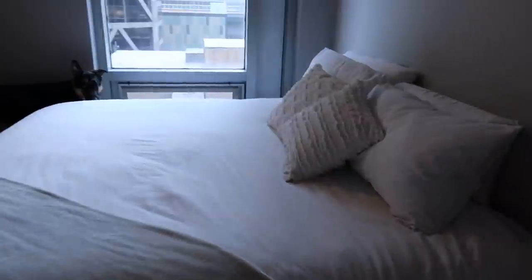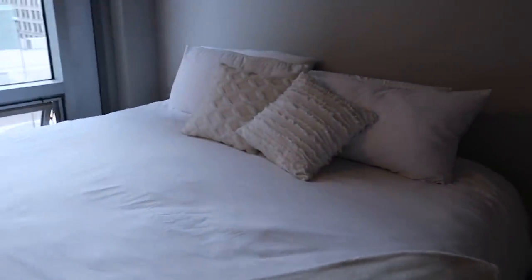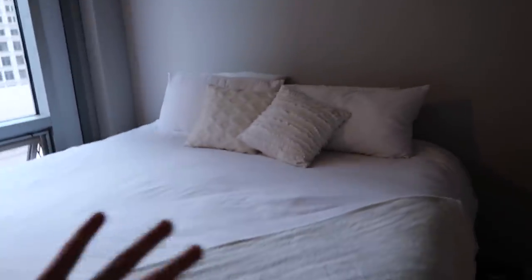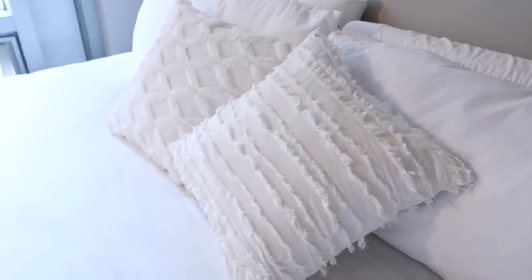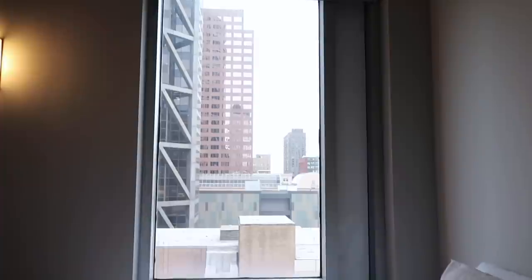Coming into my bedroom — my bed is honestly so plain. I don't know whether I want to get a headboard or not, and I definitely want to update my comforter and duvet. I just have all white bedding and a little white throw blanket because Kai sleeps on the bed with me, so I always put that down first. These two pillows are from Amazon and were in my last Amazon haul video. My bed is on a metal frame, and on the side I have this huge floor-to-ceiling window I love going to sleep and waking up to.